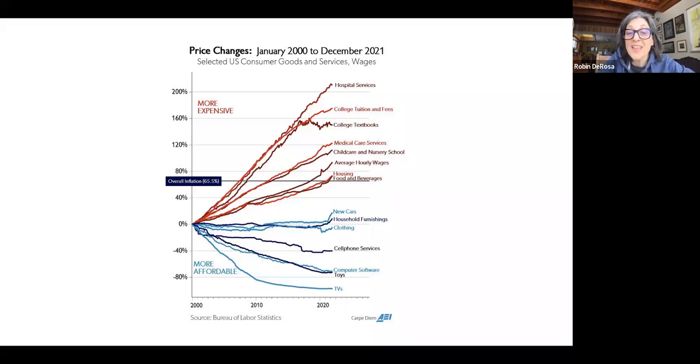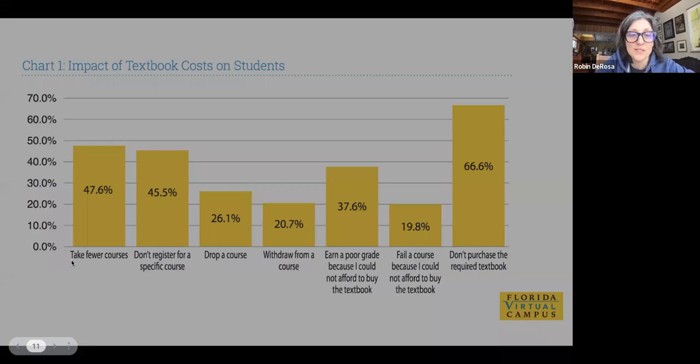OER has online platforms, data sets, homework banks, and assessments — they're just not always as slick and well-funded. Sometimes we're a little bit behind where the publishers are with their multimillion-dollar investments, so we're trying to catch up in those areas.